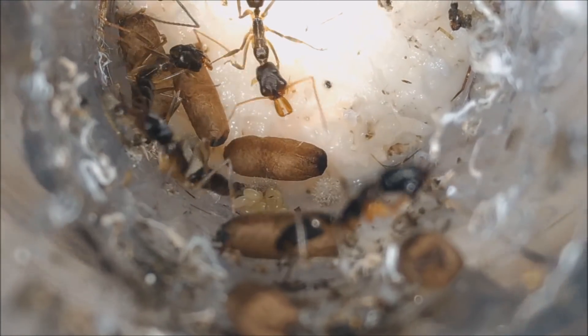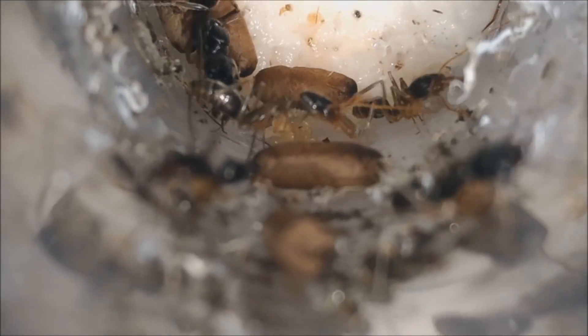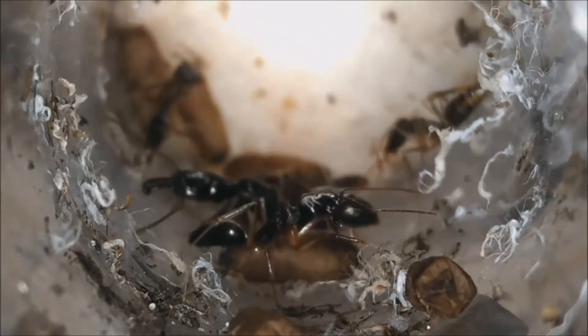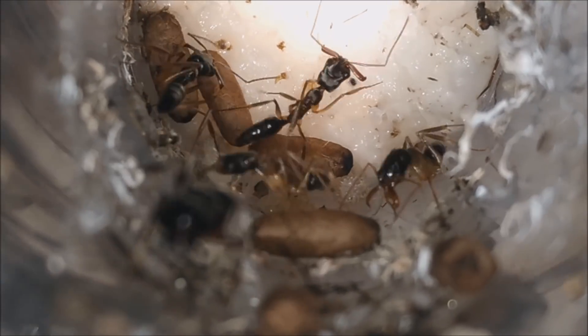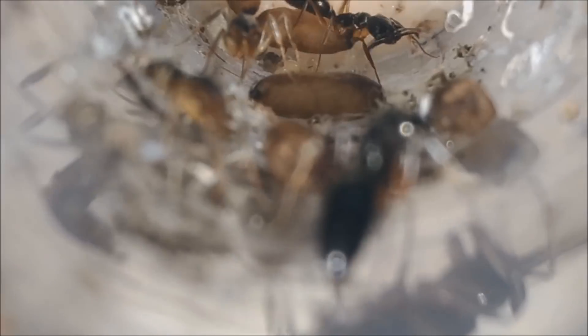I captured her with wings, and out of the nuptial flight season here in Brazil. I wasn't expecting her to be fertile, and look what we got now. They really made a mess in the tube, since they don't have an outworld to dump their trash. I also thought that these ants needed dirt for the cocoons to create their shells, but I guess that we proved that it's not true. Let's watch how they behave.